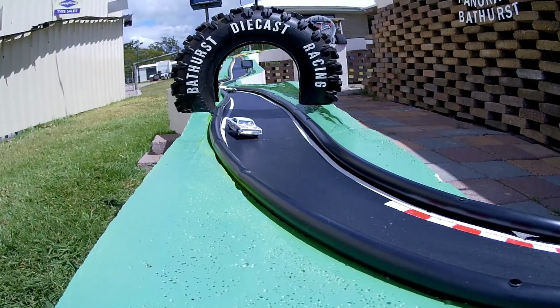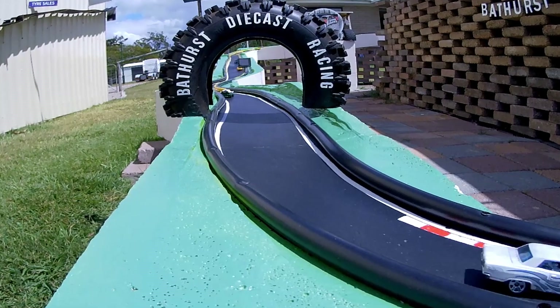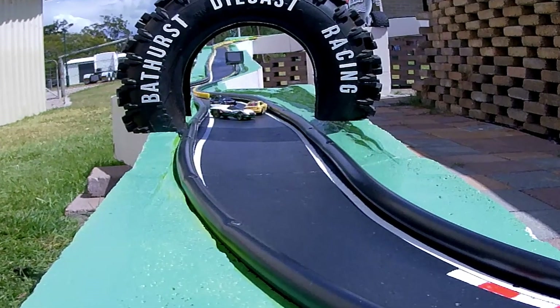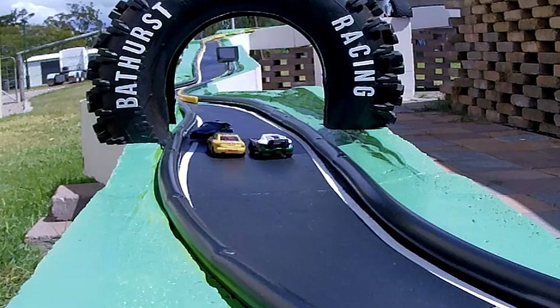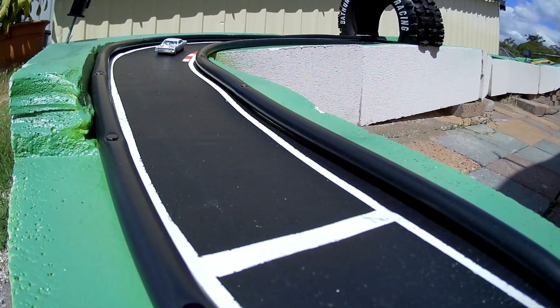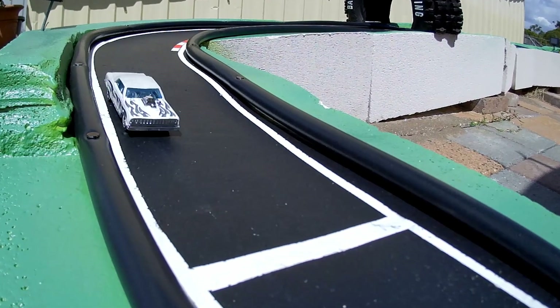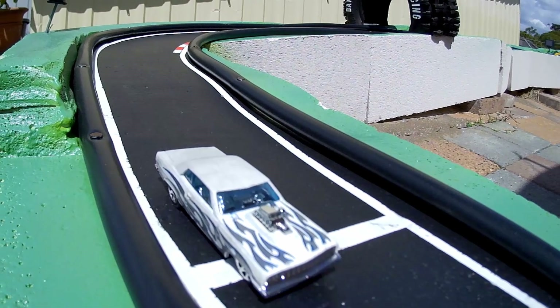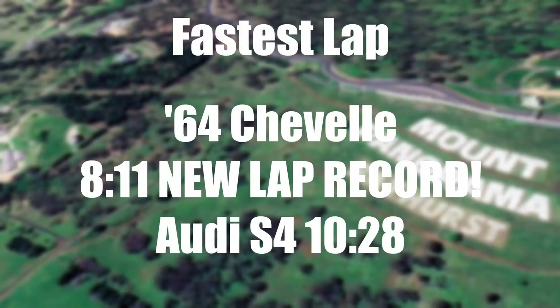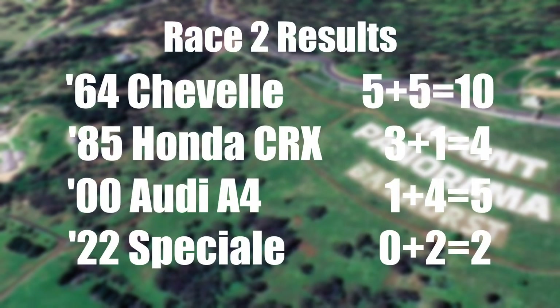Craig's getting rocking and rolling underneath the tyre. Then the incident between Big Keg and JB. The Twins get a little bit of action in there as well. It looks like the Audi doesn't make it through — he slows down and then just makes it. And that drift by Greg through the final corner at Murray's, crossing the line — absolutely spectacular. We've got a new lap race record from the 1964 Chevelle with 8.11 — that is a quick time. So the Chevelle's on 10, the Audi's on 5, CRX on 4, Speciale on 2.